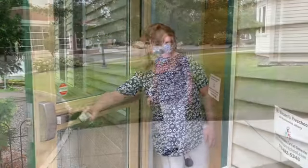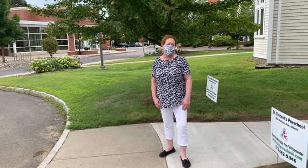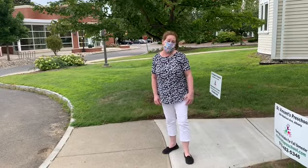Let's get started. As you arrive at school, please text Eileen to let her know you're in the parking lot. If you have other children in your car, I will send a teacher out to come and get your child.